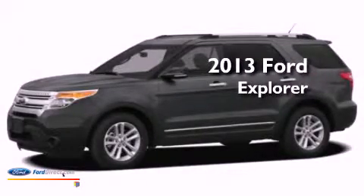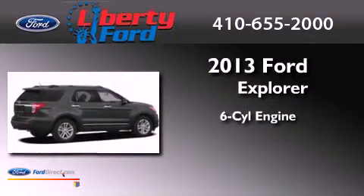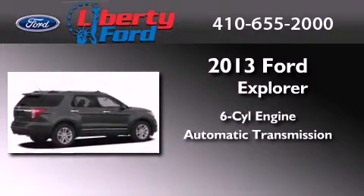This is a brand-new 2013 Ford Explorer. It features a six-cylinder engine, an automatic transmission, and four-wheel drive.